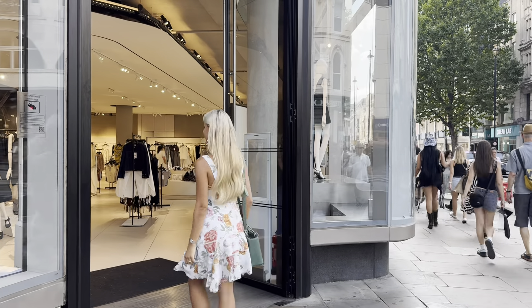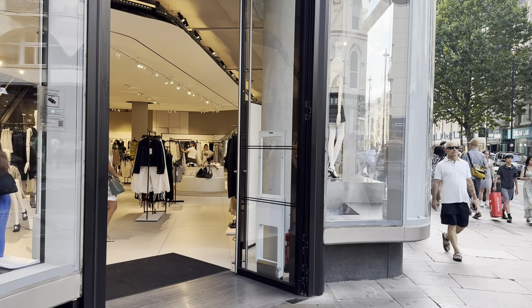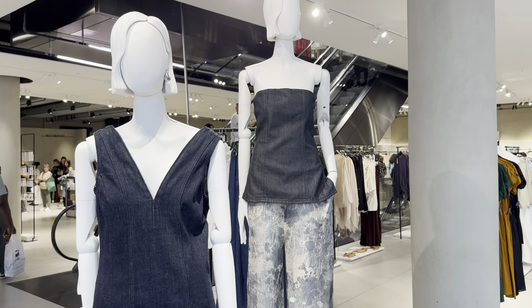Hello, this is Julia. Today I'm going to show you Zara's new collection. There are so many new items in stock that I will divide this video in two parts. The second part will come out next week.